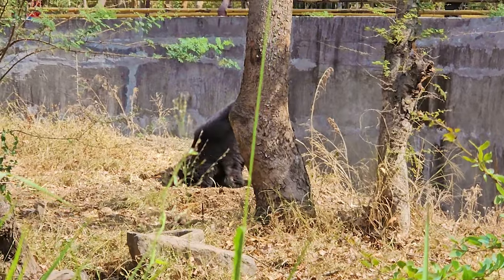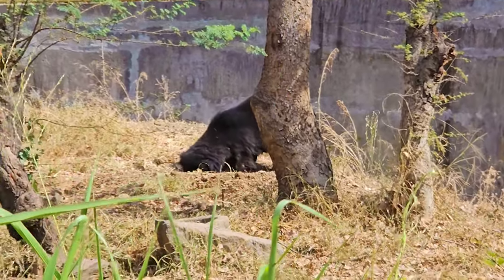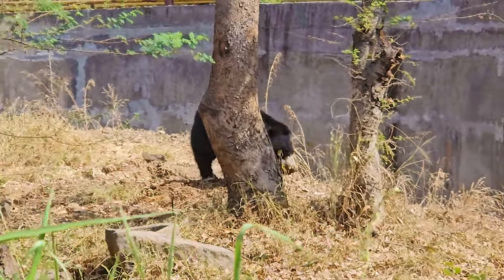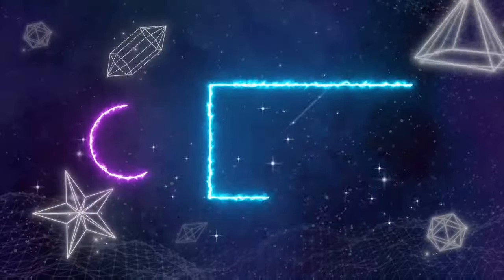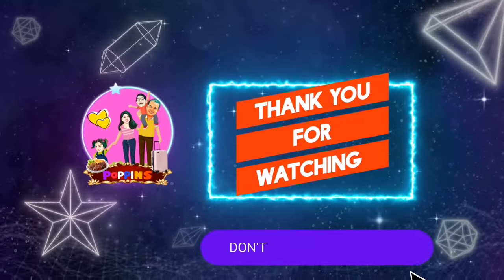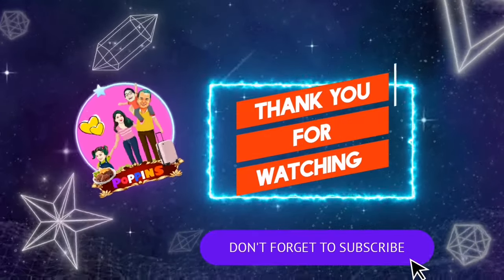It would take at least three hours to roam around and see all the animals. However, this place is definitely worth a visit. Try to avoid visiting this place on weekends as it will be very crowded. Also, please consider subscribing to our channel. Stay tuned for more videos. Until then, bye!